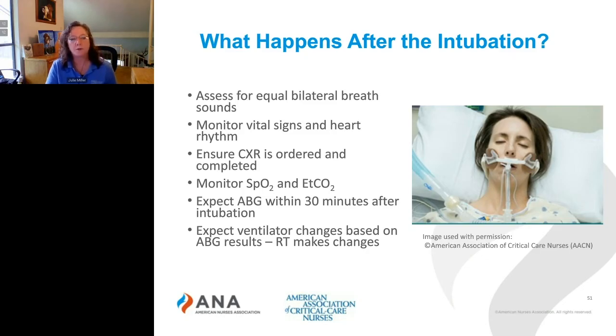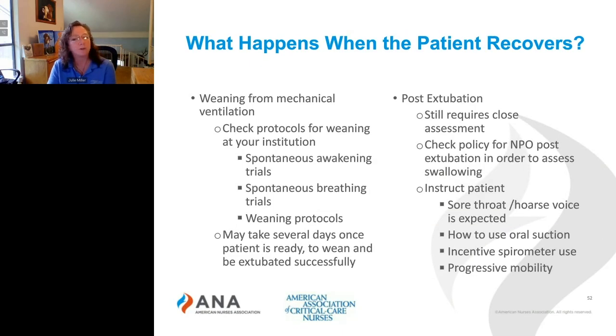Most patients who are intubated and have COVID-19 and have developed ARDS are on the ventilator for at least two weeks. Some are a little less than that, some are more than that, but we're seeing an average of about two weeks. Once the patient is recovering, they'll need to be weaned from mechanical ventilation, so you'll want to check your protocols for weaning at your institution.